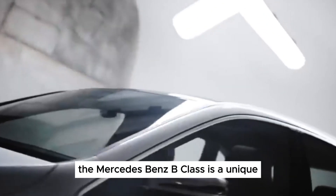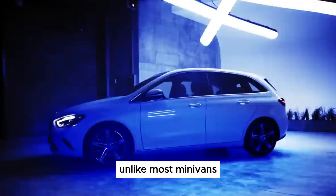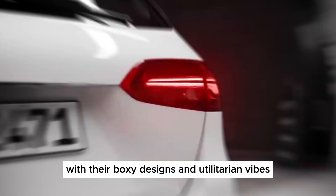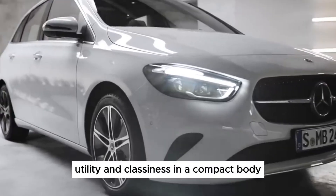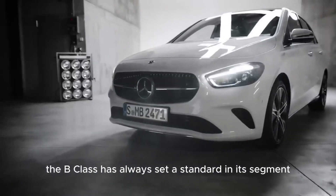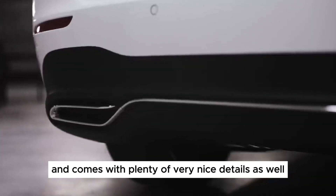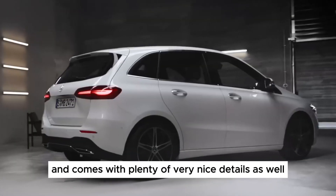The Mercedes-Benz B-Class is a unique offering in the world of family cars. Unlike most minivans with their boxy designs and utilitarian vibes, the B-Class blends the practicality of an MPV with the premium feel and driving dynamics of a hatchback. But does it strike the right balance, and is it worth the price tag? Let's delve into a recent review of this Mercedes offering.